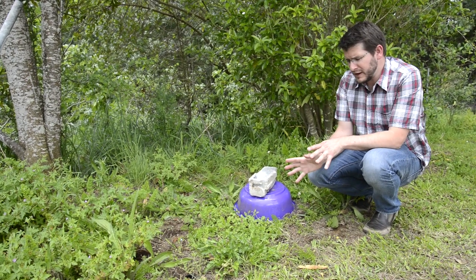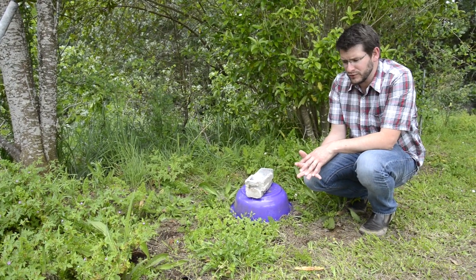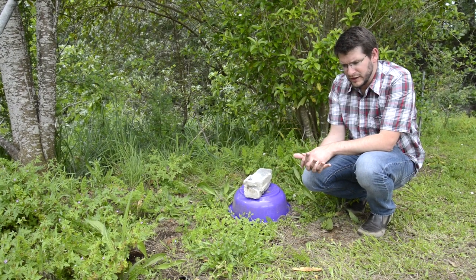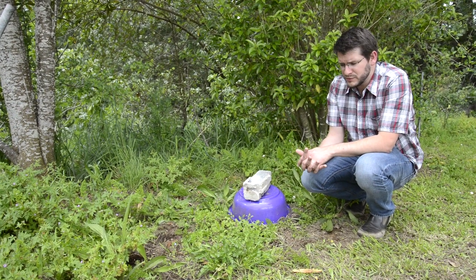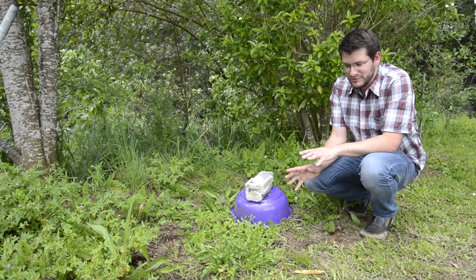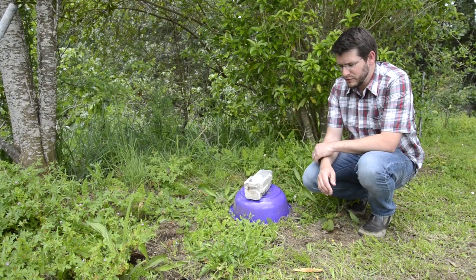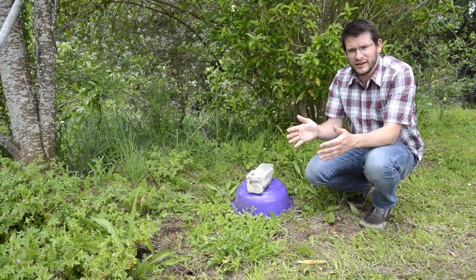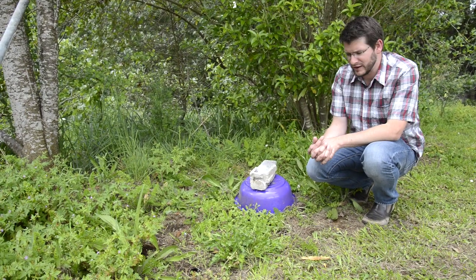This year we've expanded from a 240 nest box trial to nearly a thousand nest boxes in five regions across New Zealand: Whangarei, Bay of Plenty, Waikato, Hawke's Bay, and Marlborough. In order to create and ship so many nest boxes around the country, we've moved to a new design — a square design with flat sides that fit together in the box and can be buried in the ground.